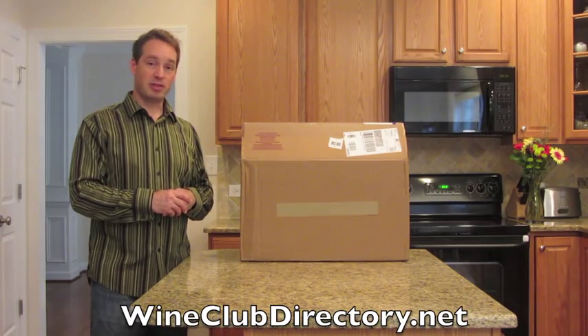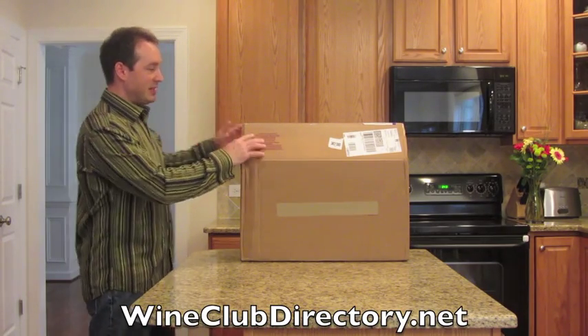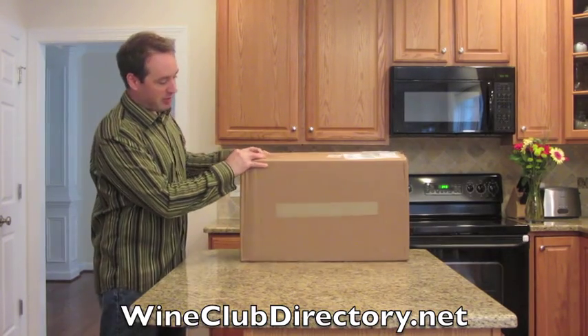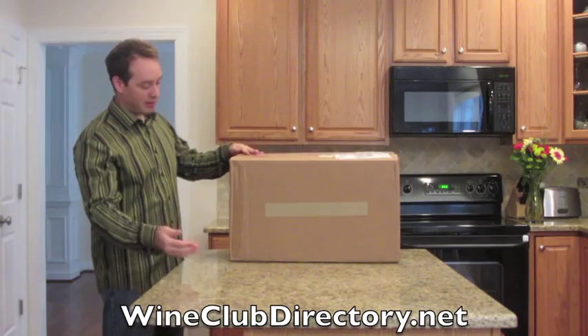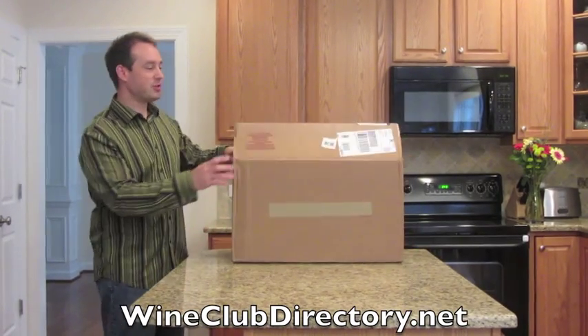Let's go ahead and open this up so you can see what's inside. This is the box you will see for the first shipment. It's a pretty big box — about two feet wide, two feet long, a foot wide and a foot and a half tall.